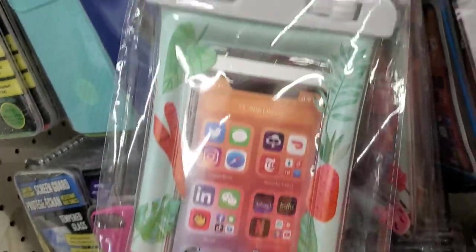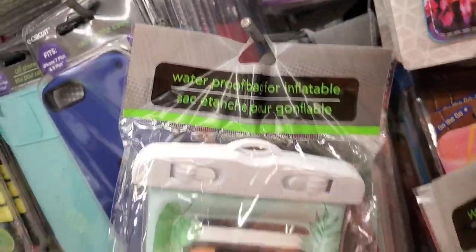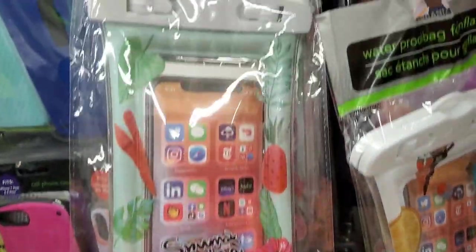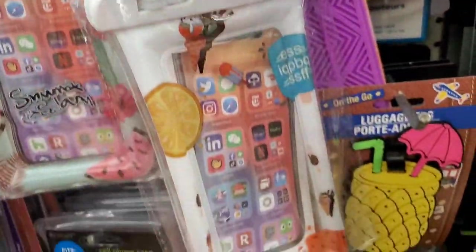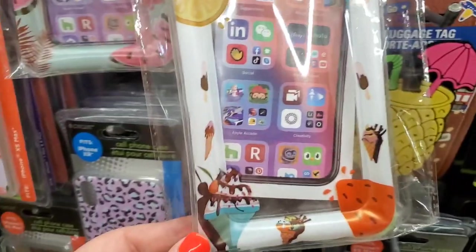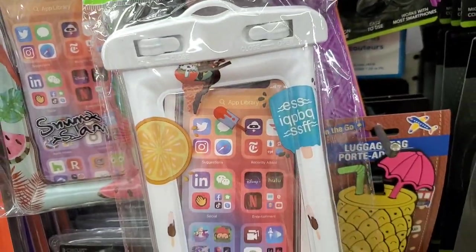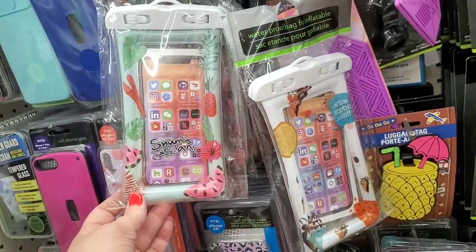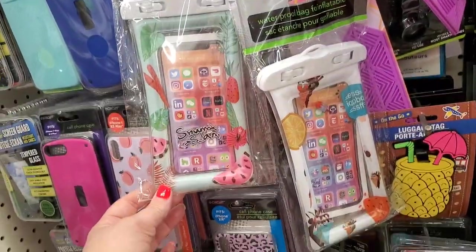This festively printed waterproof inflatable bag for your phone comes in a fun tropical watermelon print, or a watermelon, ice cream sundae, and lemon print. They have two different styles to choose from, and I hear that these are really good.